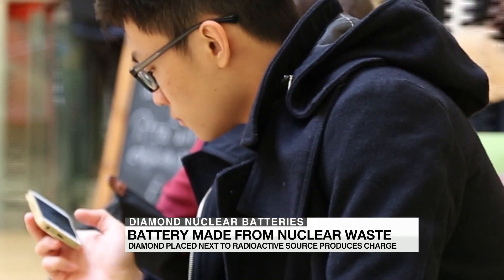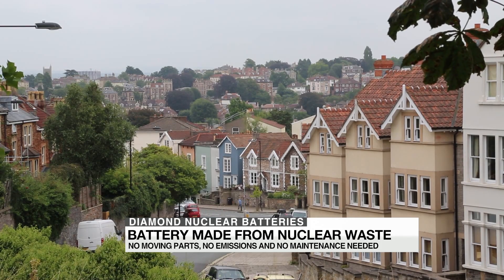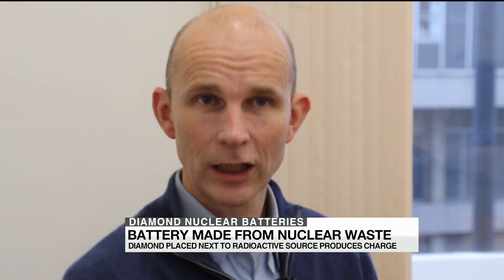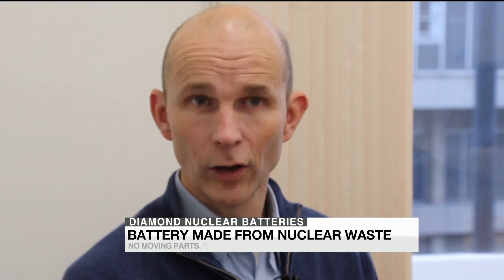But don't expect these batteries to charge a mobile phone or a city block. It's for low-wattage devices — all of these small devices that you have around the home, maybe on your car, that are deployed down an oil well, the bottom of the sea, or in space, which require a small amount of power to keep a sort of a heartbeat of operation over a very long period of time.